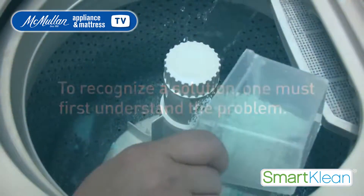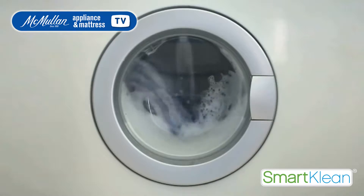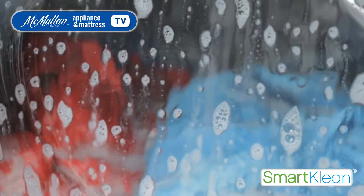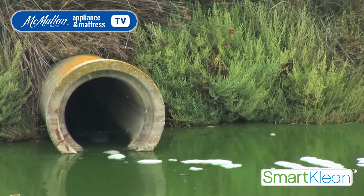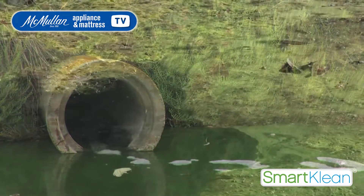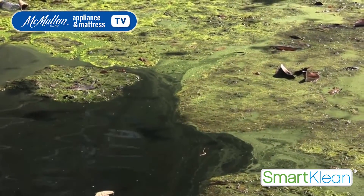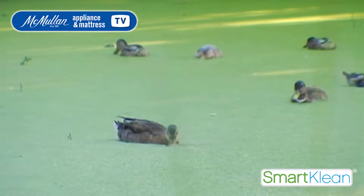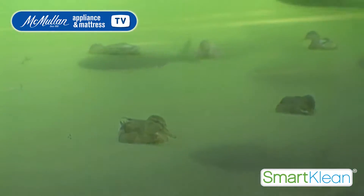Did you know that every time you wash your clothes with detergents, you are contaminating our planet and your body? Some of the chemicals found in detergents are left behind in our clothes, and the rest are eliminated through pipes reaching our waterways, causing an excessive growth in algae. This reduces the levels of oxygen and light in the water, therefore damaging our fragile aquatic systems. The result is catastrophic for the environment.